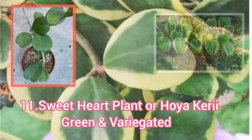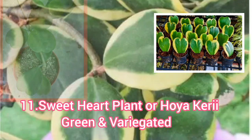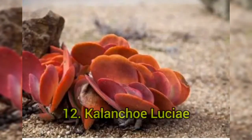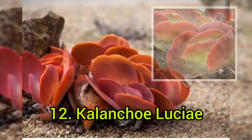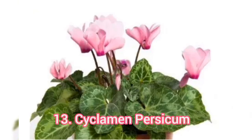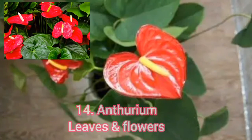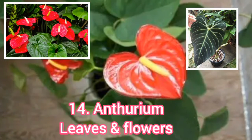Sweetheart Plant, or Hoya Kerry, green and variegated. Calanchoi Lucia. Calanchoi Lucia Cyclamen Versicon. Anporyu — leaves and flowers.